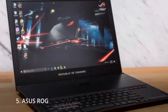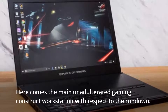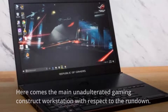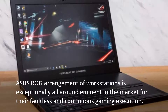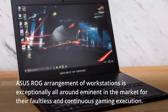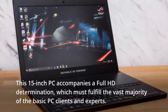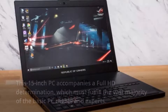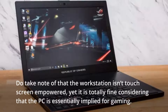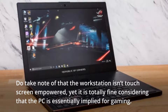5. Asus ROG. Here comes the dedicated gaming laptop on the list. The Asus ROG lineup of laptops is well renowned in the market for their flawless and uninterrupted gaming performance. This 15-inch laptop comes with a Full HD display, which should satisfy the vast majority of users and professionals. Note that the laptop is not touchscreen-enabled, but that is completely fine given that it is primarily intended for gaming.